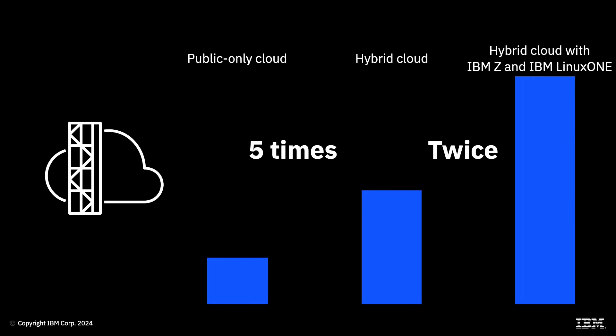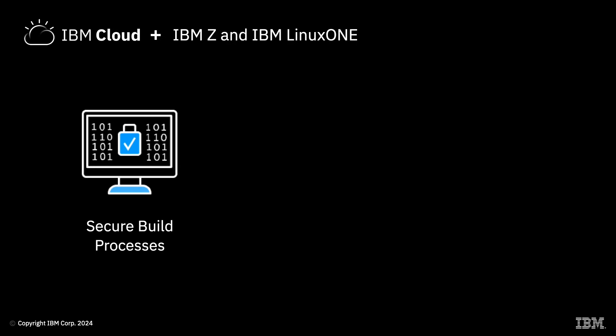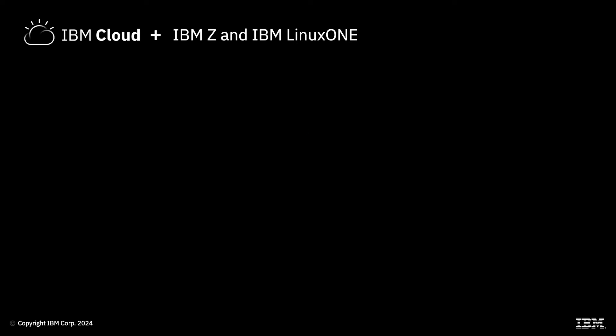Because of IBM Z and IBM Linux One enhancements to IBM Cloud, users can now leverage IBM Z and IBM Linux One capabilities on IBM Cloud, such as secure runtimes, secure build processes, the industry's highest level of encryption FIPS 140-2 Level 4, and confidential computing capabilities, including protection of data and workloads at rest, in transit, and in use. Bringing IBM Z to IBM Cloud simplifies and improves developers' experiences working with the mainframe.